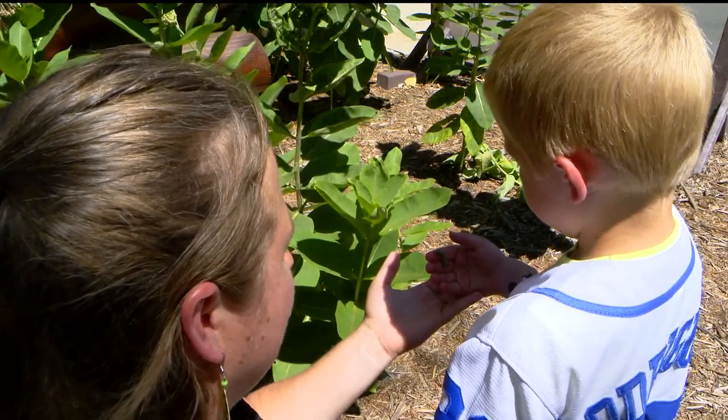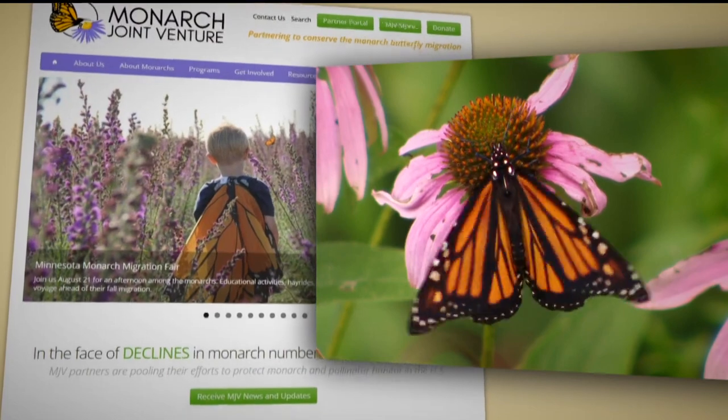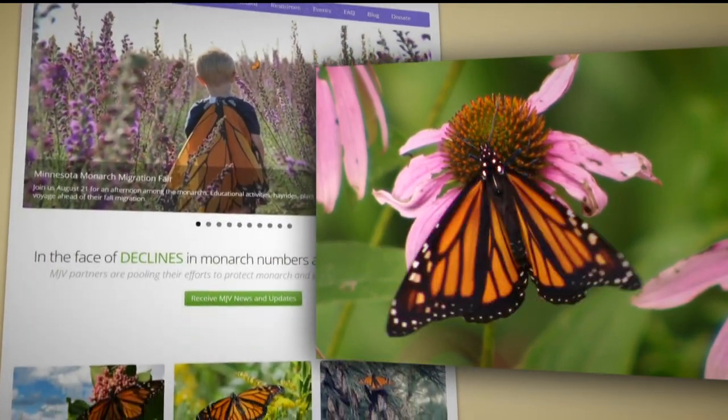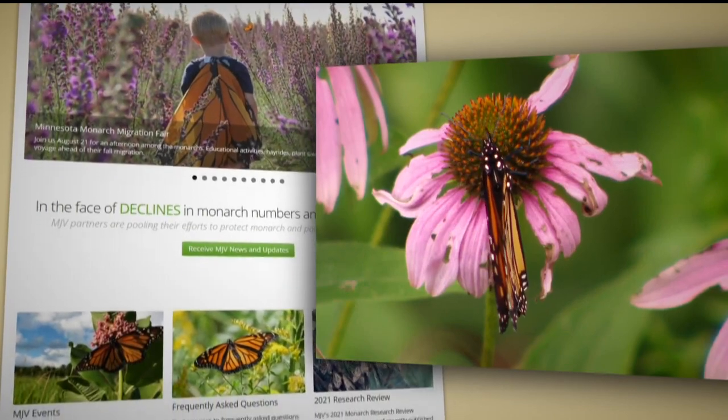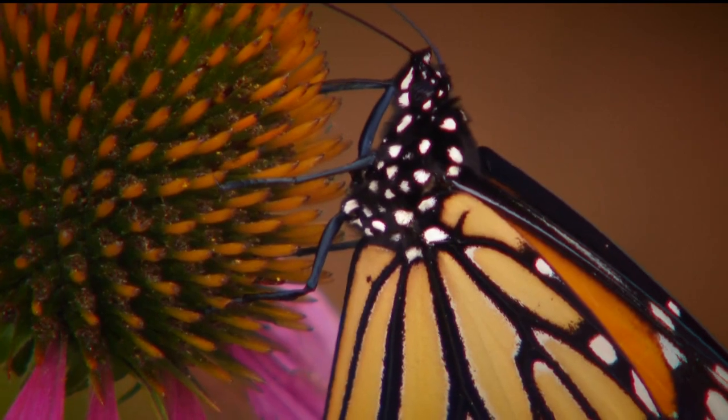Wendy isn't just monitoring milkweed with her kids. As executive director of the Monarch Joint Venture, she coordinates a national partnership of 120 organizations, including governments, universities, businesses, and nonprofits, all interested in conserving this now endangered butterfly.